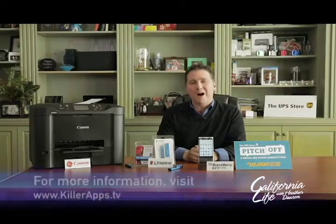Throughout the year, visit one of the more than 4,500 locally owned and operated UPS Store locations to find tools and resources to support your growing business. For more on everything I've covered, head over to KillerApps.tv.